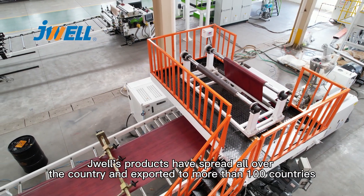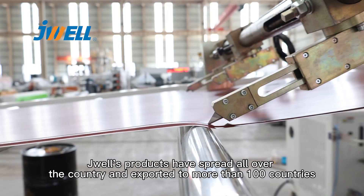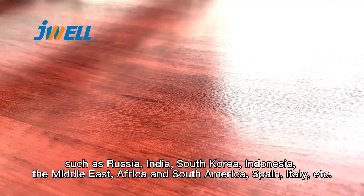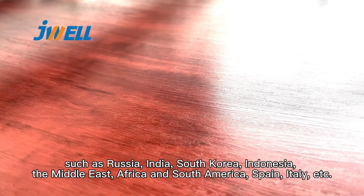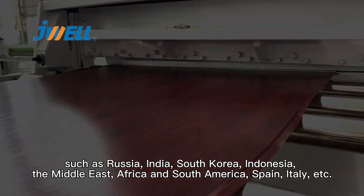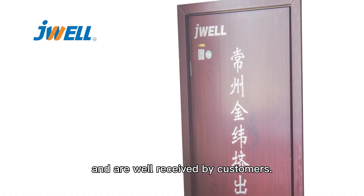JVL products have spread all over the country and exported to more than 100 countries such as Russia, South Korea, the Middle East, Africa, Spain, Italy and so on, and are well received by our customers.